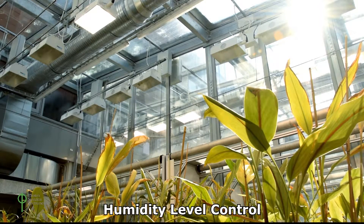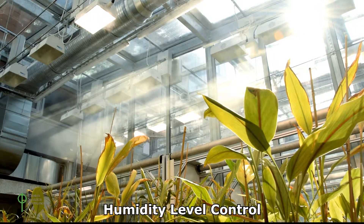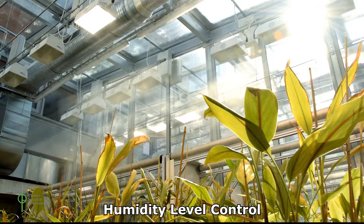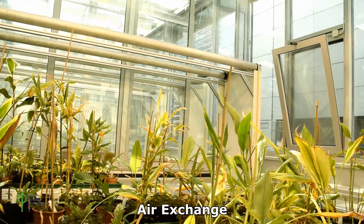A high performance air conditioning system maintains air circulation, air exchange and humidity level control. A special regime of inner air circulation ensures minimum fresh air input requirement.